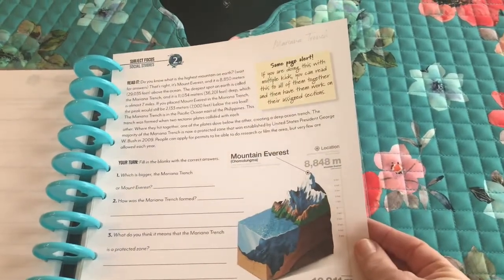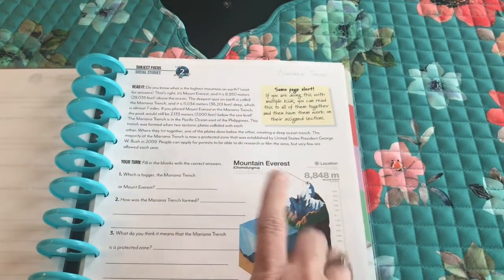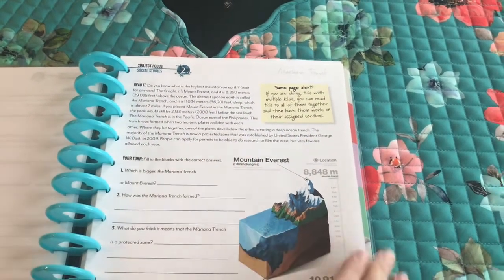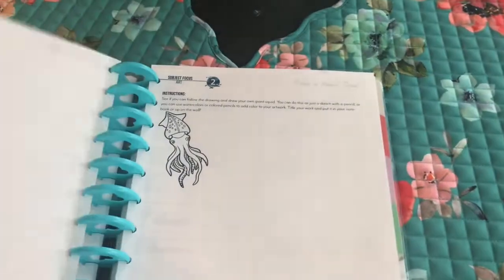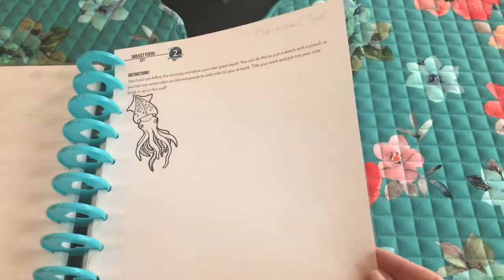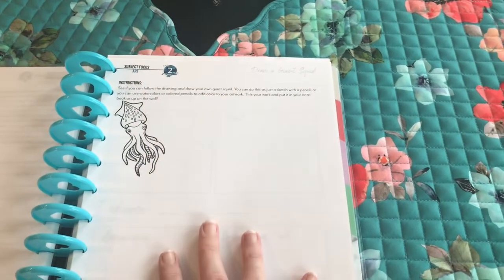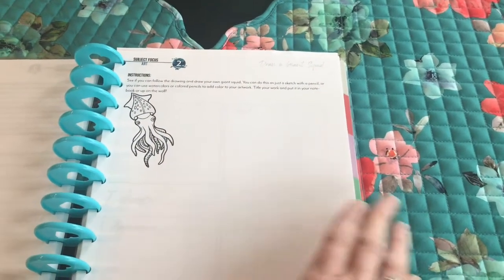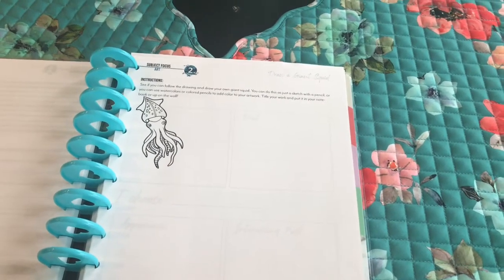We're also going to talk about the Mariana Trench, which he actually brought up last week when he was learning about something else — and now it's in our unit, which I thought was pretty neat. The last thing, if he wants to do it, he can draw a giant squid or go look at pictures and print them — that's for art. That's everything in lesson two, so we'll finish that and that will be the end of our day.